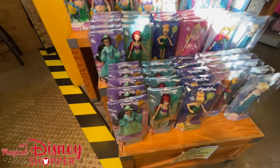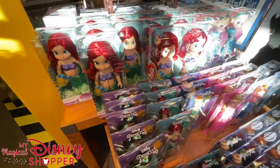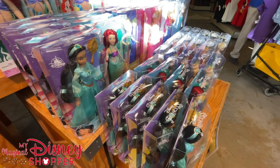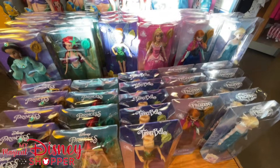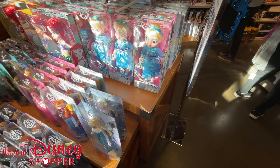Still a whole big display of princess dolls — we see Ariel and Elsa in the animator collection, and then we see Cinderella, Jasmine, Ariel, Tinkerbell, Aurora, Anna, and Elsa. The smaller dolls go for $12.99 — they were originally $24.99 in the park, so a pretty stellar deal there.